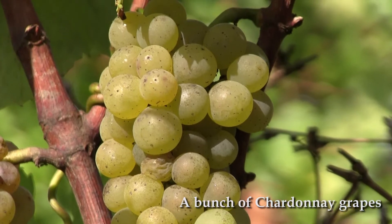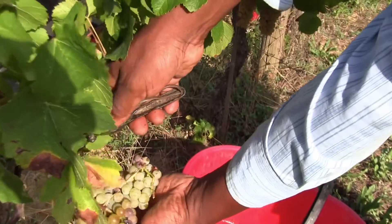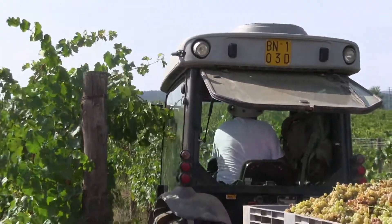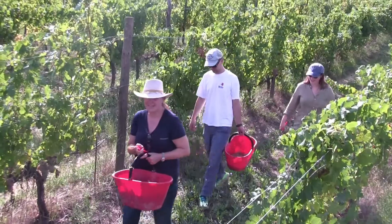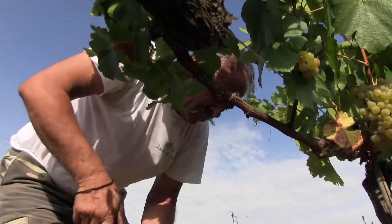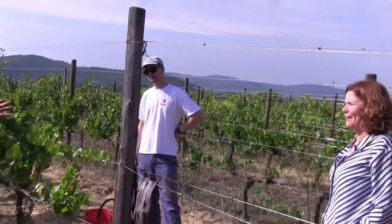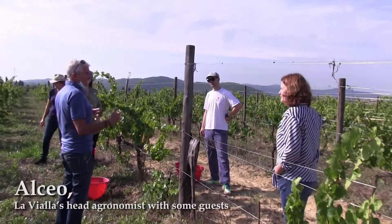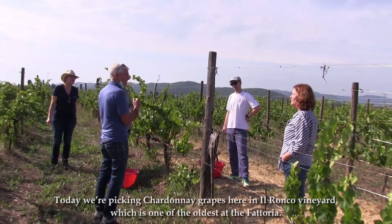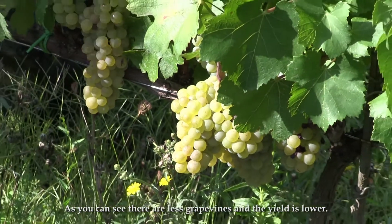What's also interesting is that here you feel quite well. This is a small part of the Chardonnay and it's a little bit older than what we have here in the factory, so we have fewer plants, and the plants are starting to grow.